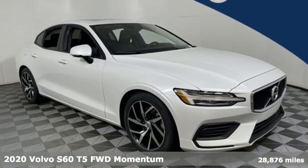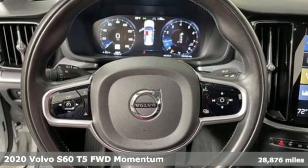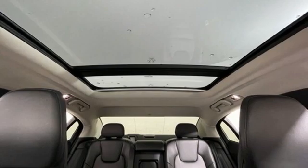It's a 2020 Volvo S60. This S60 has the power to pass with ease and a suite of safety features to help you arrive without incident. What more could you want?